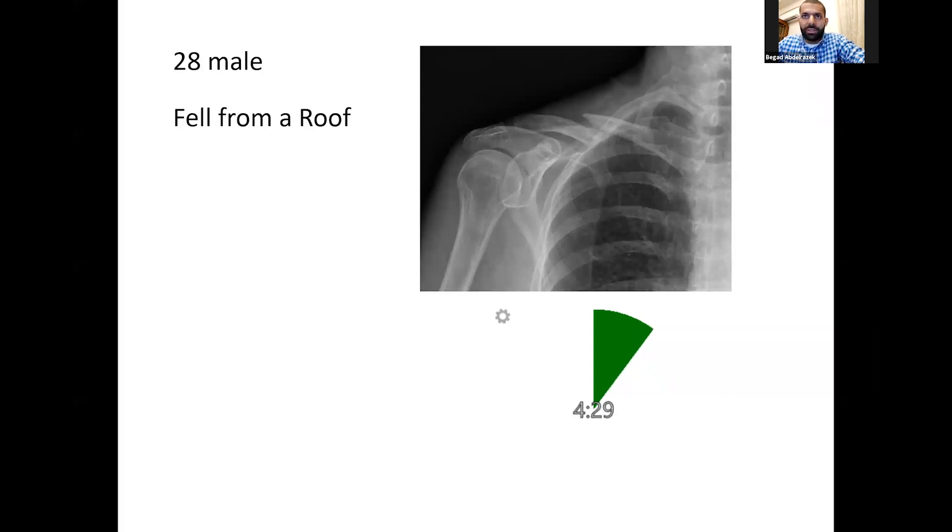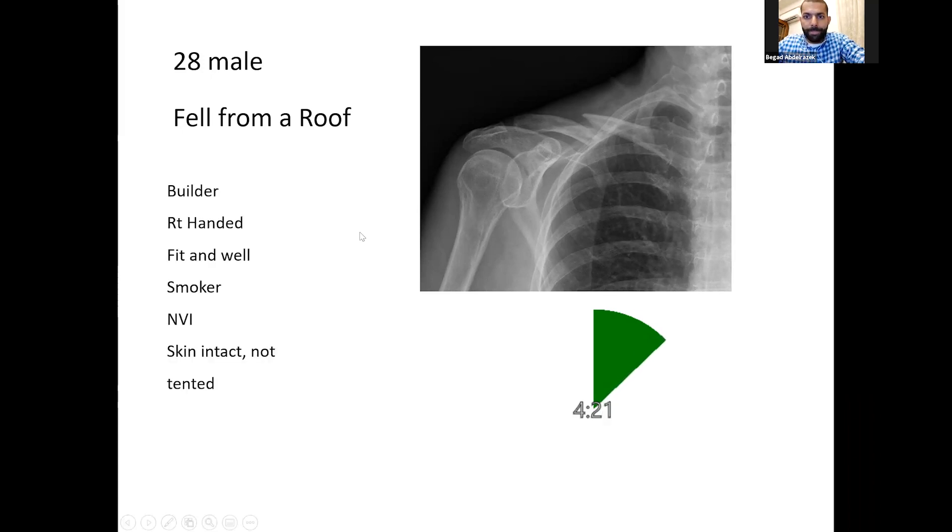I would like to assess his neurovascular status and know more about his hand dominance, his occupation, and any hobbies. ATLS has been done, it's an isolated injury, he's right-hand dominant, and he's a smoker. Managing fractures of the clavicle is quite controversial and it's a hot topic in orthopaedics. For most patients, I would need to have a discussion in clinic as long as there is no absolute indication to fix the clavicle.